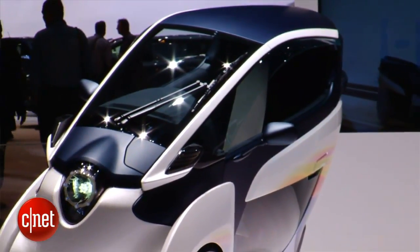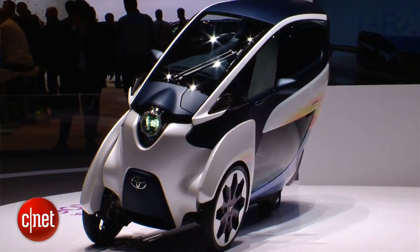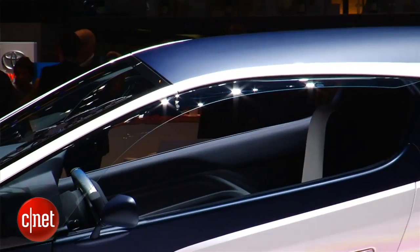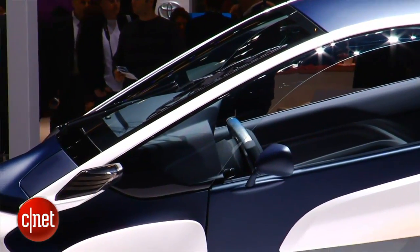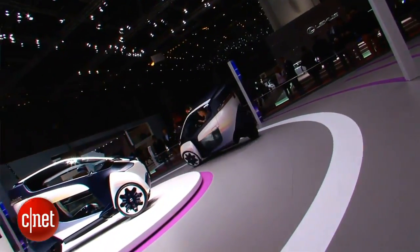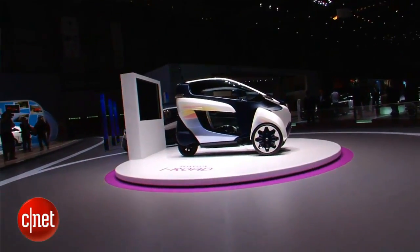Unlike most vehicles on the road today and most motorcycles, the iRoad actually does its steering with the rear wheel. When you turn the yoke at the front of the driver's seat, the rear wheel counter-steers to sort of scoot your body around.